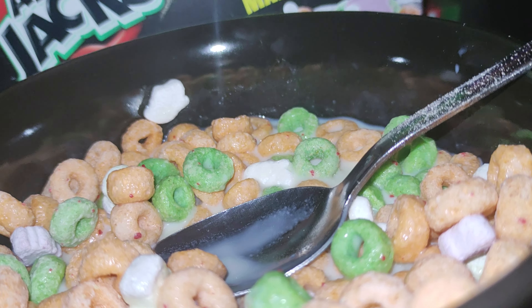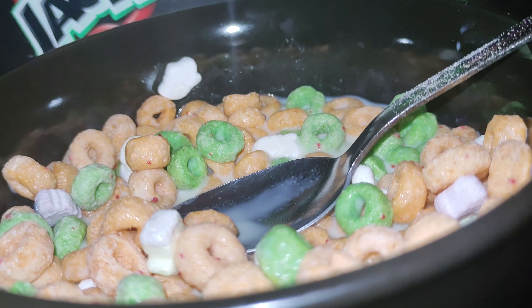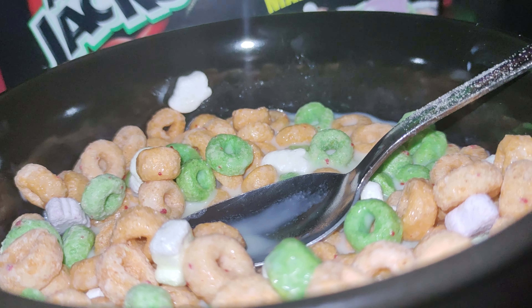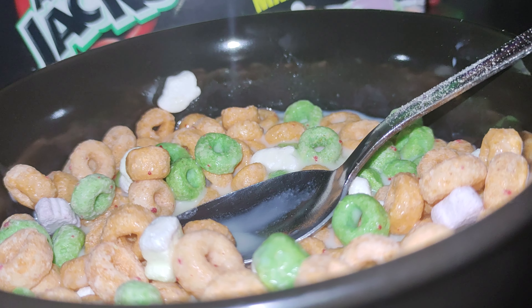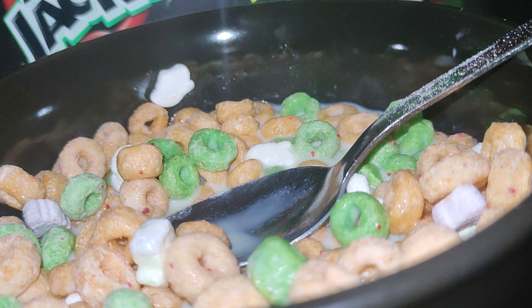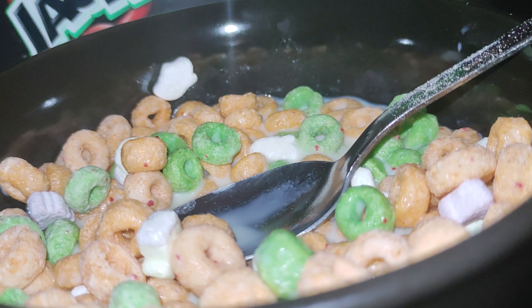I mean, it's just marshmallows and the regular Apple Jacks, so I don't know what I was expecting really. It's just Apple Jacks with the marshmallows — nothing more.